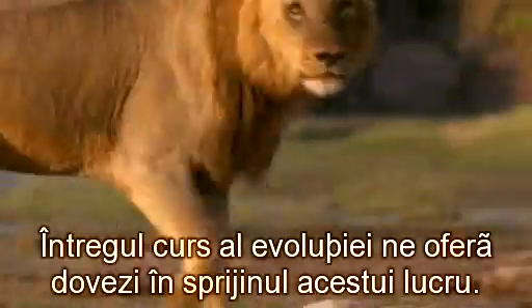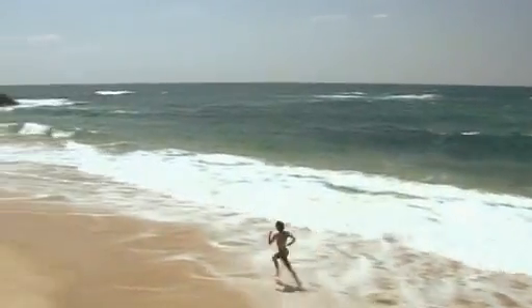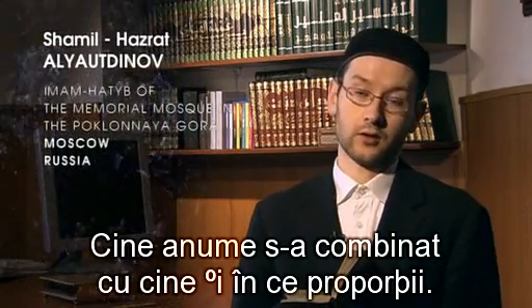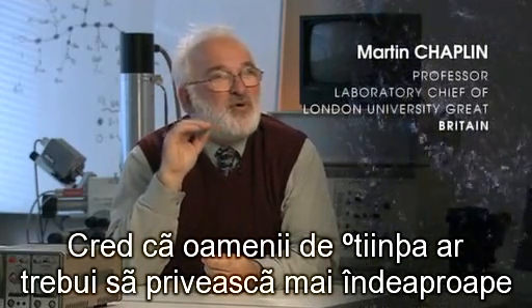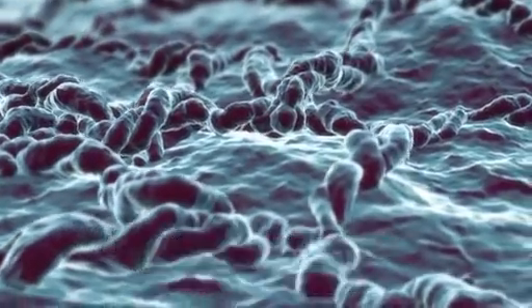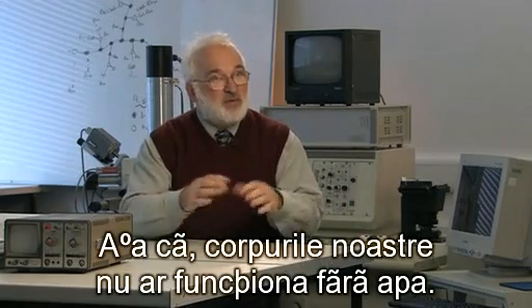The entire course of evolution provides evidence of this. Every species of living being, from the simplest bacteria to mammals, strove to achieve its own perfection. Science most likely will never find out the exact process by which Adam was created, but the Quran, for example, says that water played a part in this by the will of God. Scientists should look more closely at how water interacts with molecules. At the molecular level, it creates the structure of DNA and the structure of proteins, so our bodies wouldn't work without water.